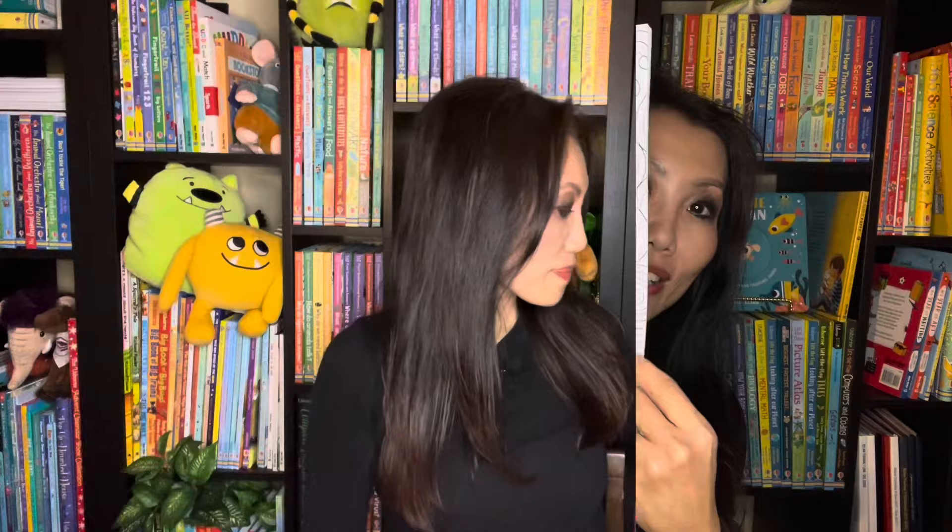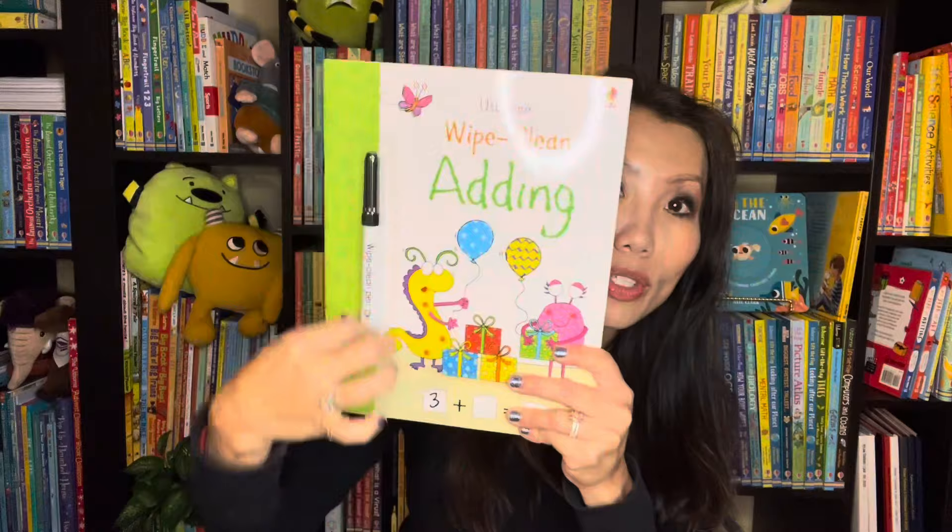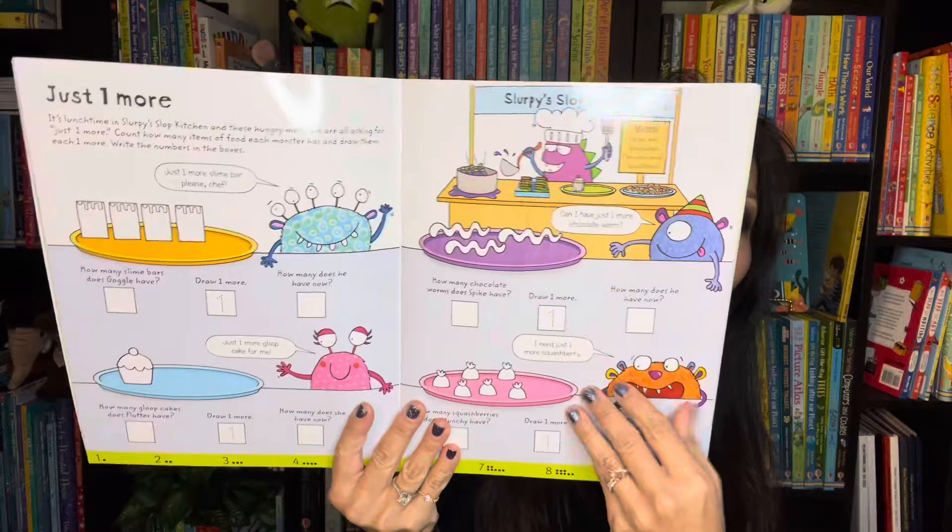We like making learning fun, so check out our Wipe Clean books. These are great for younger learners — we have ones on subtracting, adding, and nature activities. Each one comes with a dry erase pen so your learners can enjoy learning and being creative, and they can do it again and again.